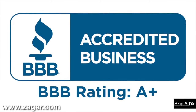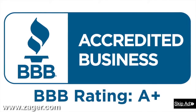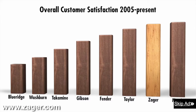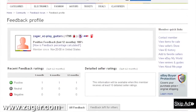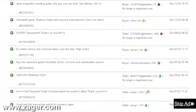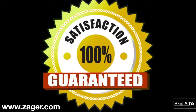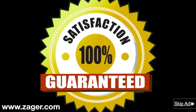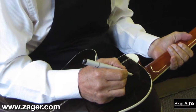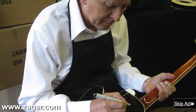Zager guitars: 43-year A-plus member of the Better Business Bureau, rated in the top 2% of all guitars made today. The highest rated guitar company on eBay with a 13-year flawless eBay feedback rating. The only guitar company in the world with a true 100% money back guarantee that includes all return shipping fees. Each guitar inspected personally and signed by Mr. Zager before it leaves our shop.